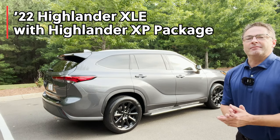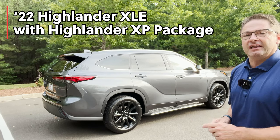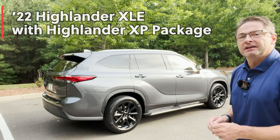By the way, I do believe I'm the first person to reference Electric Avenue and Highlander in the same video. So if you like that, hit subscribe. Thanks everyone. Let's get started.